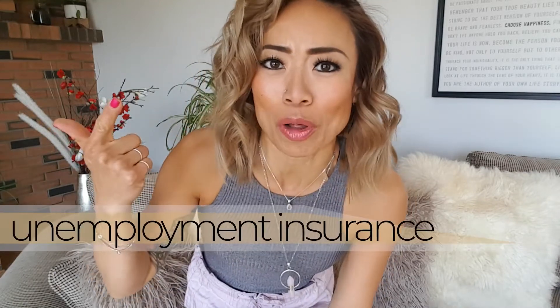Being a hairstylist isn't your typical nine to five. Since I've started in the industry, I've never had paid vacations, unemployment insurance, benefits, mat leave, and I'll never have any of that. But as a result, I had to learn to become really good with money.